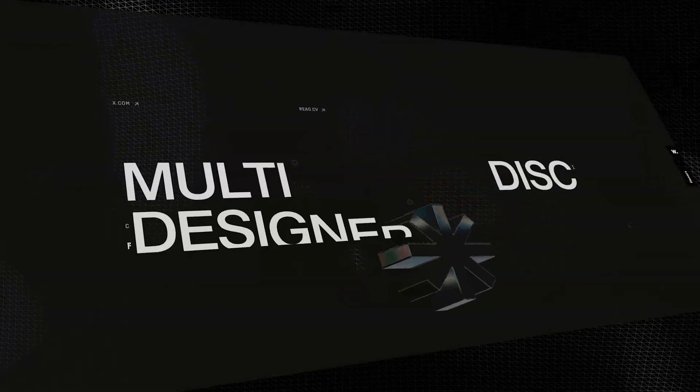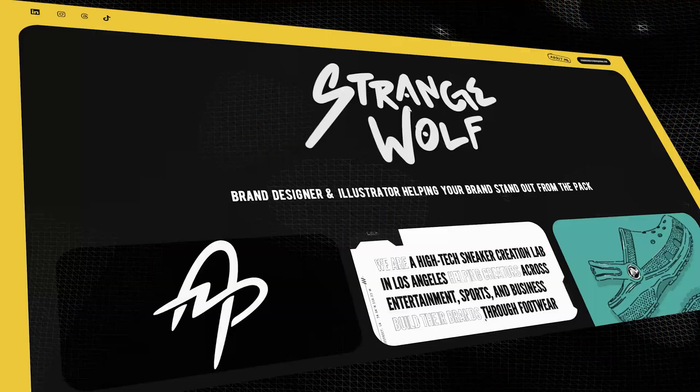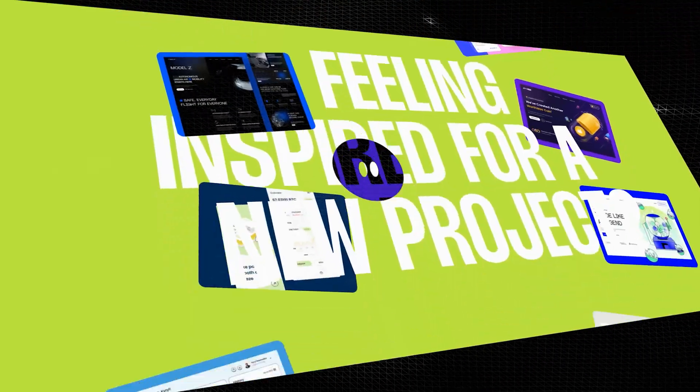If you're looking for some portfolio inspiration, I found these websites on Framer that you'll love. Let's check it out.